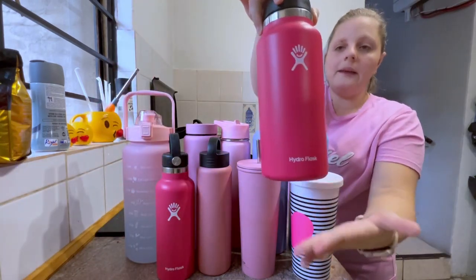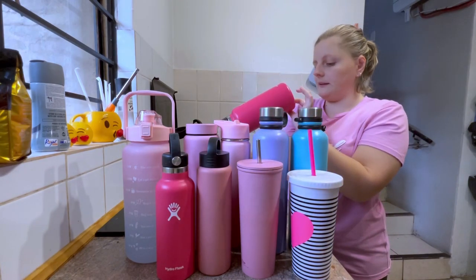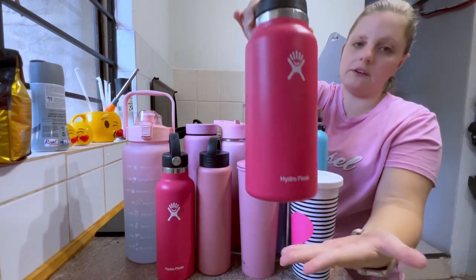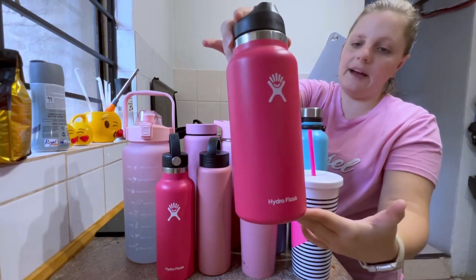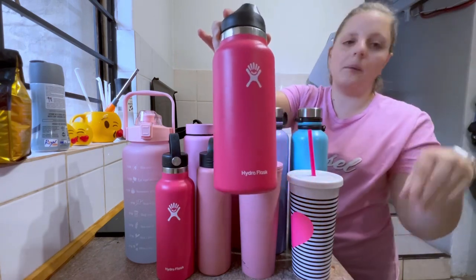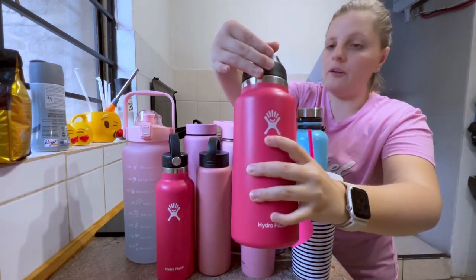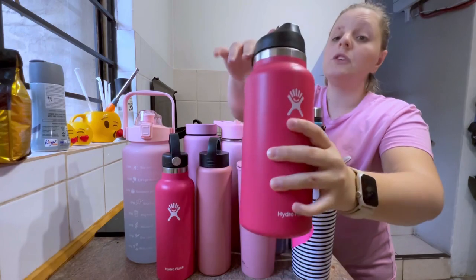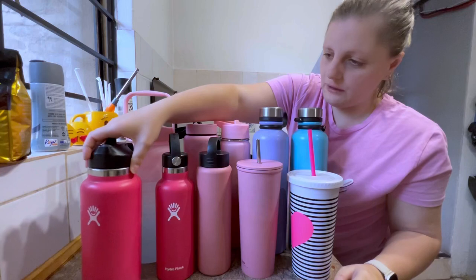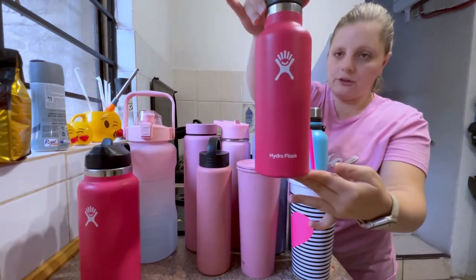This one is one of my Hydro Flask brand bottles — let me check — it's almost a 900ml water bottle, which is very nice. I love this color, they call it Watermelon. It's a bright dark pink and I love it. It's got a straw lid, which I love, so I already use this bottle quite a lot.